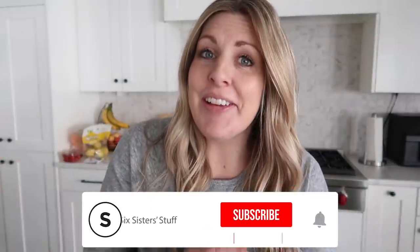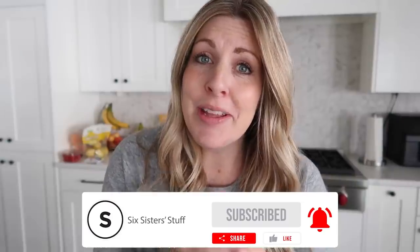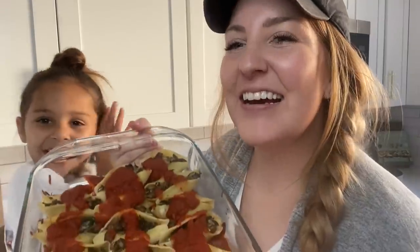If you want updates on the baby, make sure you're subscribed to the channel. I'm going to be putting a few things in the community tab, so you'll be able to find pictures and other things there. While I'm gone, my cute sisters and mom are going to be taking over the YouTube for about a month, so make sure you come by and say hi. They're still going to be making super easy recipes so you can get dinner on the table. All right, let's jump into these recipes.